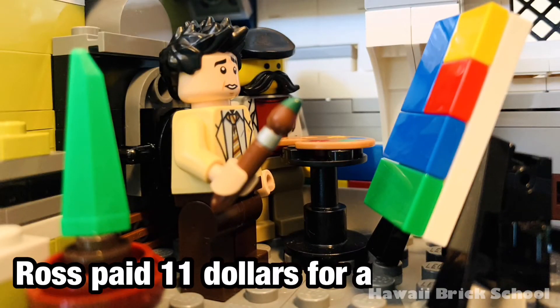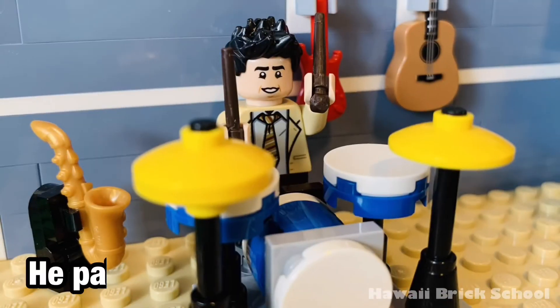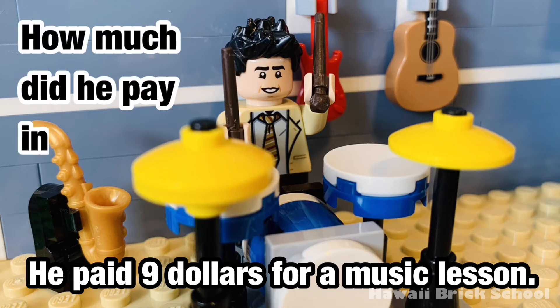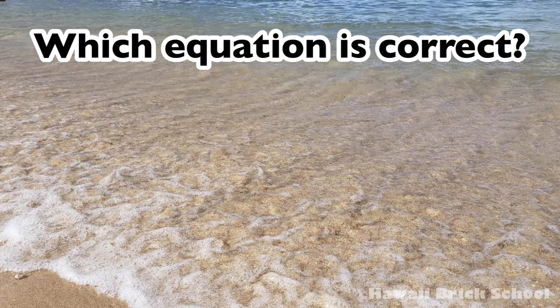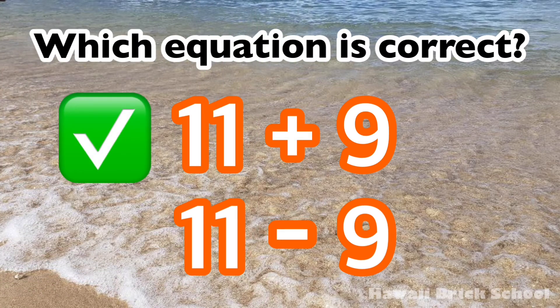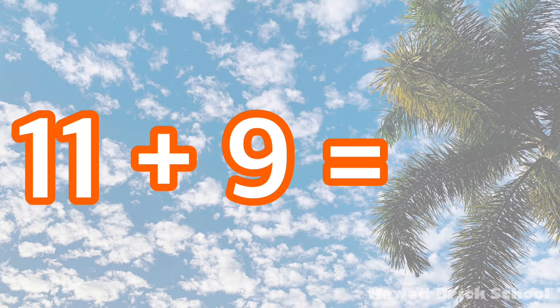Ross paid $11 for an art lesson. He paid $9 for a music lesson. How much did he pay in total? Which equation is correct — 11 plus 9, or 11 minus 9? The correct equation is 11 plus 9. 11 plus 9 is 20.